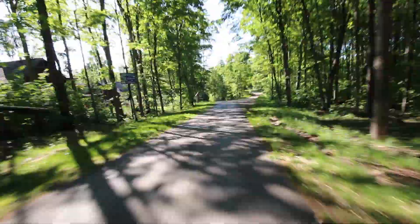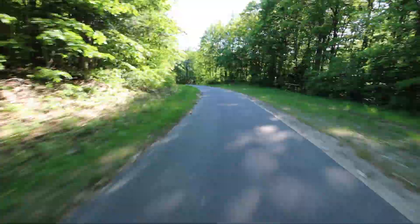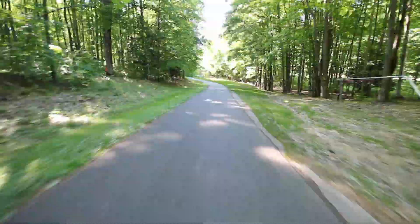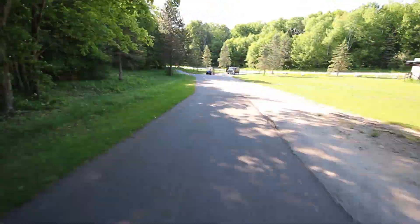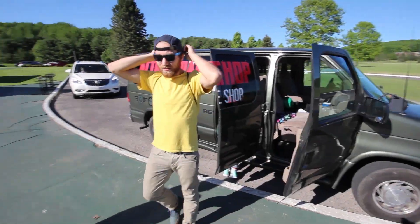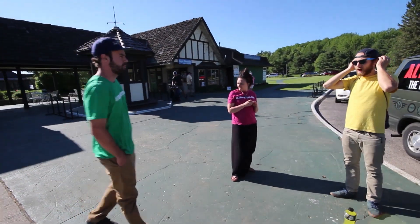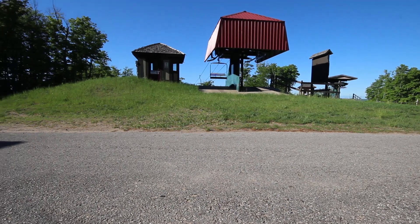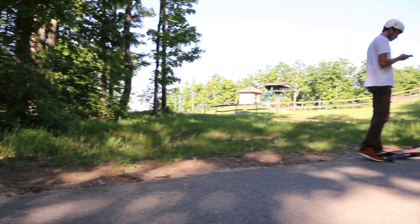Hey guys, this is Max Wipperman giving you a quick rundown on Michigan's gnarliest downhill race taking place this August. The race takes place on Boyne Mountain Ski Resort and riders will utilize the chairlift to get to the top of the run, so riders get more track time and a great view of the action happening on the way up.